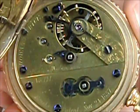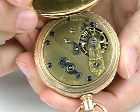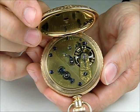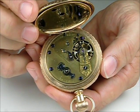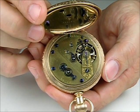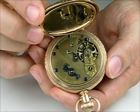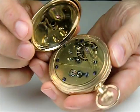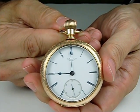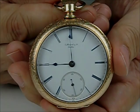We have an estimate range of $15,000 to $30,000 on this movement, and we think it's going to attract a great amount of attention. Being the earliest Howard, and Howard being one of the most famous American makers, and being the earliest 1858, we'll be thrilled to see what it does. No reserve on the item, no sales tax here in New Hampshire, and no buyer's premium at our auction gallery — if you bought this for $30,000, you pay $30,000. We look forward to seeing you at our auction this coming May. Check out our website, www.jones-horren.com, for updates on new items we'll be adding to the auction. Thank you.